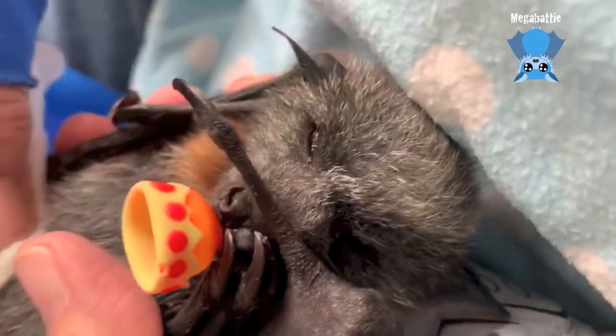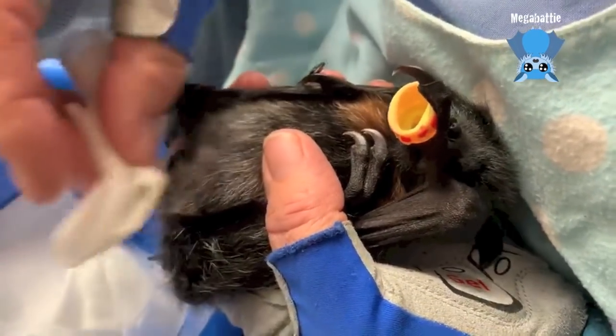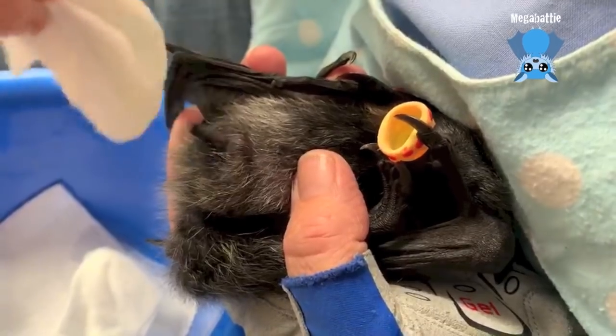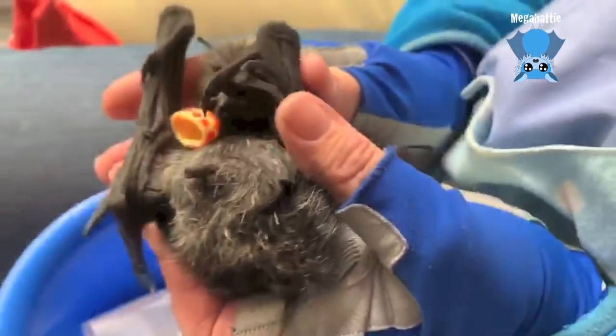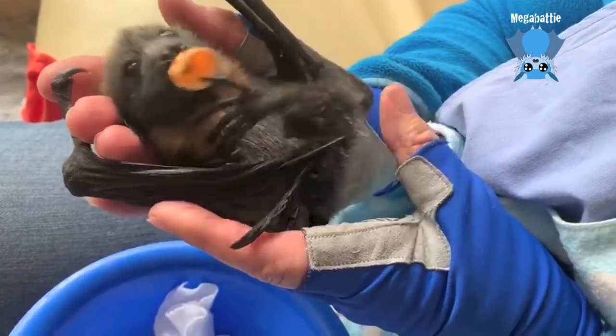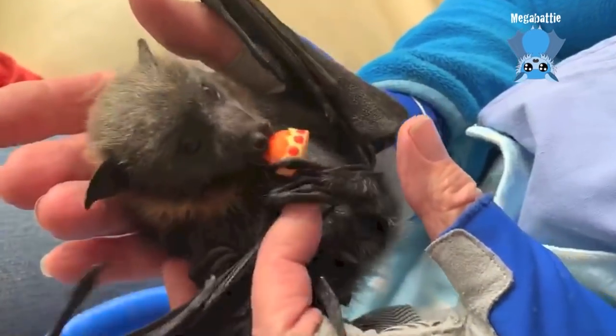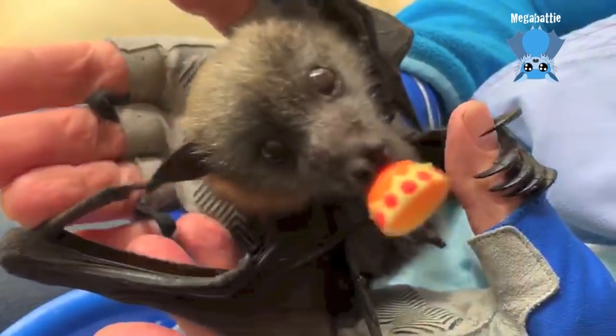Look at his face! Maggie, you're playing with his bits. I know — they're the only bits I play with these days. Do you feel better now that you've done a wee? It was a pretty big wee, darling. Yes it was. Hello!